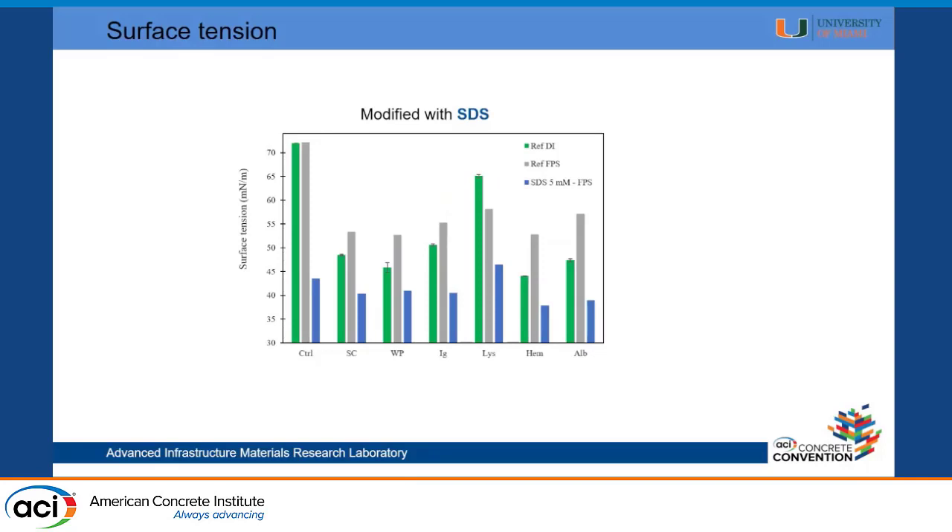Here we're looking at how different proteins decrease the surface tension. In the first two bars, the green one is in water and the gray one is in pore solution — both around 72 mN/m. Then different proteins, such as SCWP and IG, reduce the surface tension on their own. But the important one is the blue bar, showing the surface tension of proteins engineered with SDS. With SDS alone we get to around 45 mN/m, but the engineered proteins reach around 37–38 mN/m, which is increasingly hard to achieve as you go lower. So our engineering of these proteins is working.